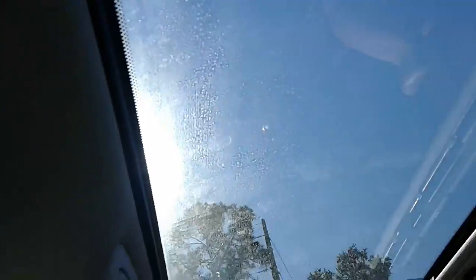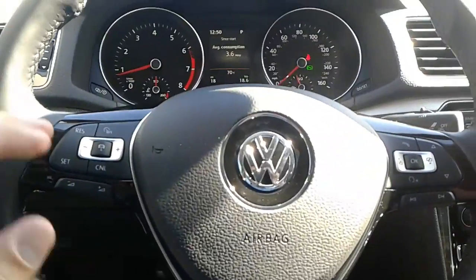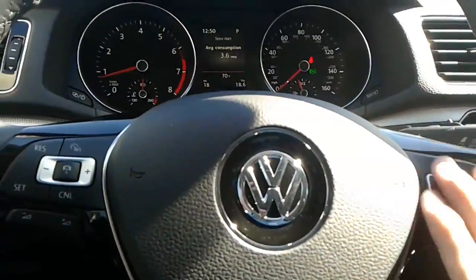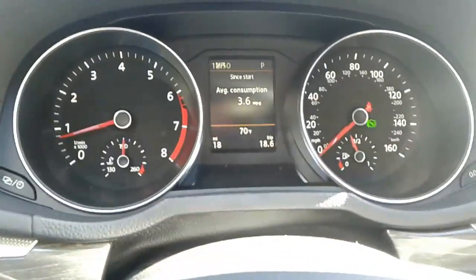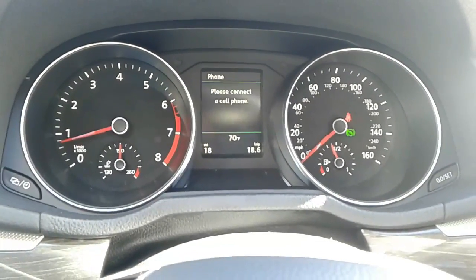As you can see, you have the black leatherette interior along with a sunroof. You also have your leather-wrapped multi-function steering wheel here, which has all your cruise control settings on the left and all your radio and phone functions on the right. You also have a multi-function display here as well.